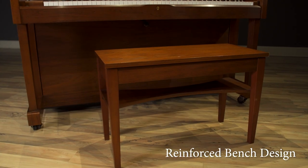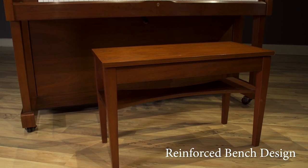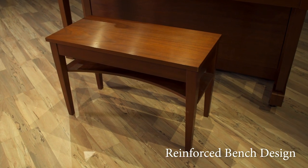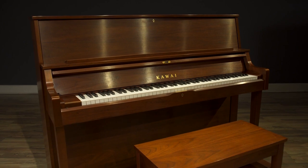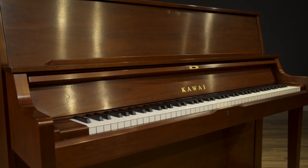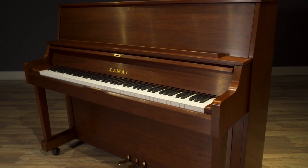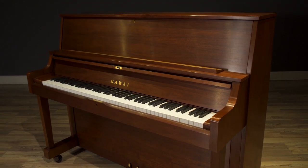Even the ST1's bench has added style and strength with its unique reinforcing panel. For institutional settings where high performance cannot be compromised by heavy use, the Kawai ST1 is the ideal upright piano.